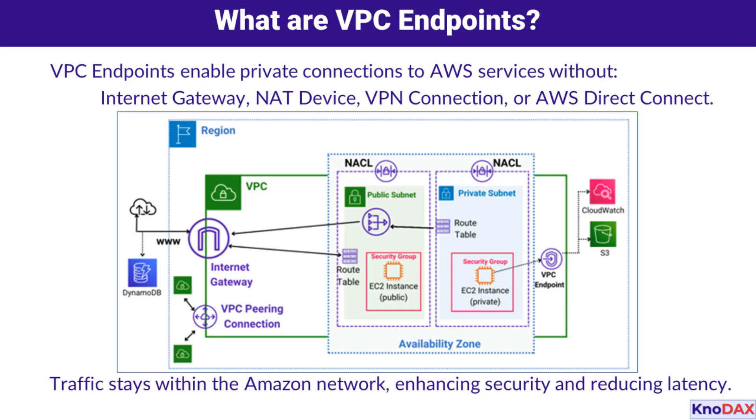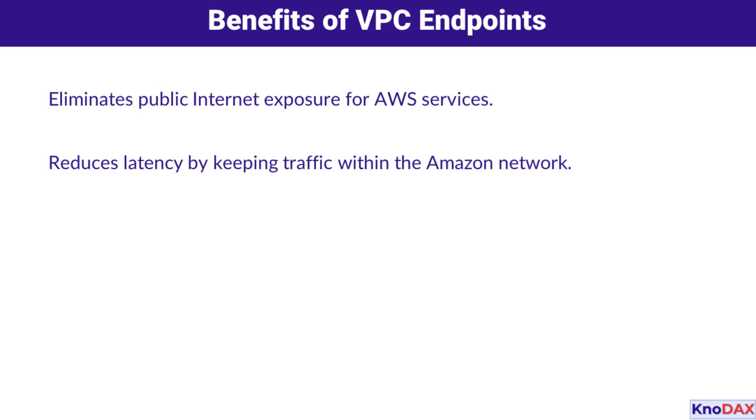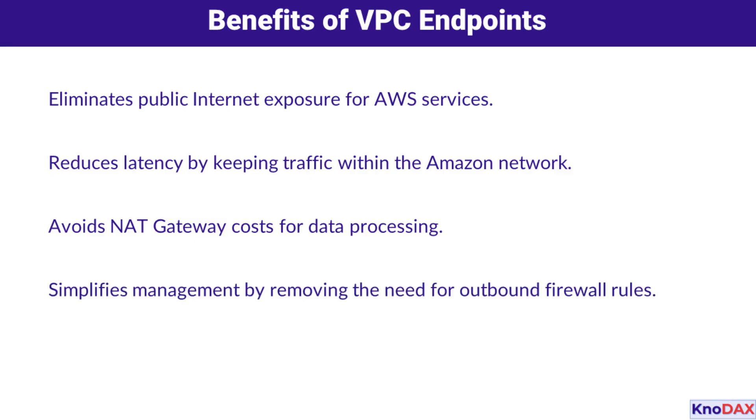VPC endpoints enhance security and reduce latency for your workloads. They provide several benefits: they eliminate public internet exposure for AWS services, reducing security risks by keeping traffic within the Amazon network. Latency is minimized, and they also avoid the costs associated with NAT gateways for data processing. Additionally, VPC endpoints simplify management by removing the need for outbound firewall rules.